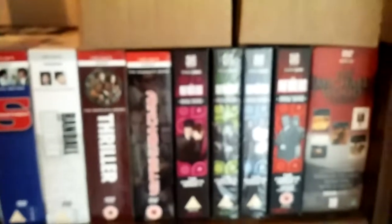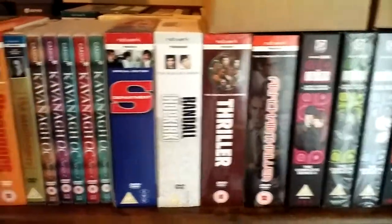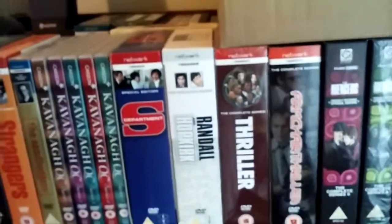These ones are DVDs that will only play on DVD players that are Region 2. I don't have a Region 2 DVD player, but I have a computer that I play them on because I've changed the format so it'll play all regions. So I'll show you what these DVDs look like.